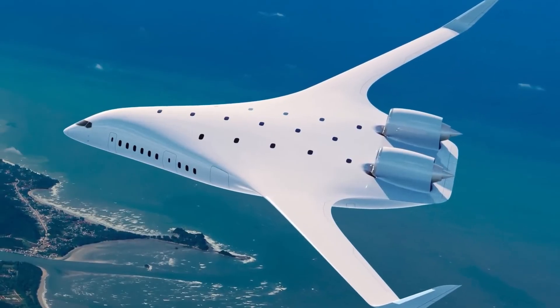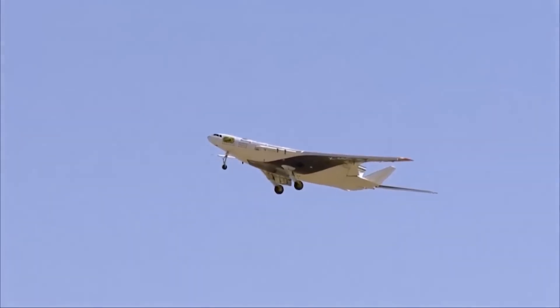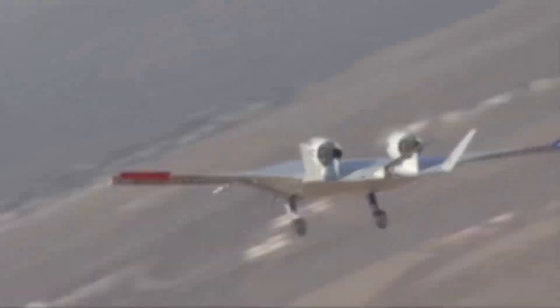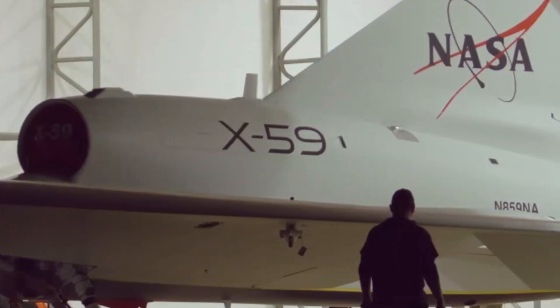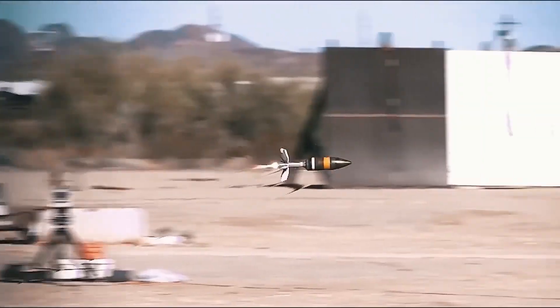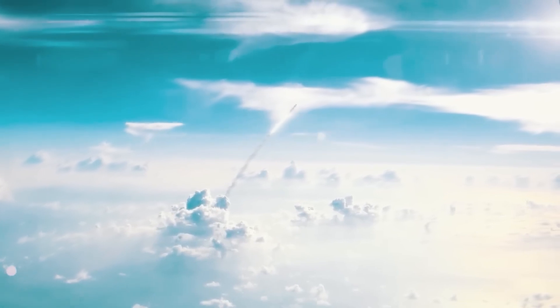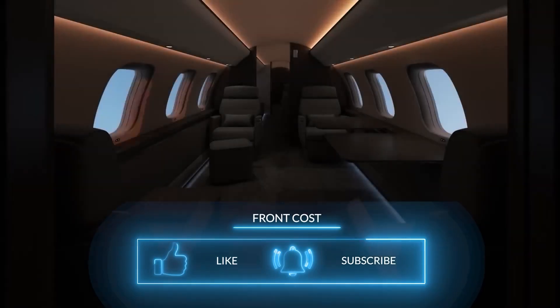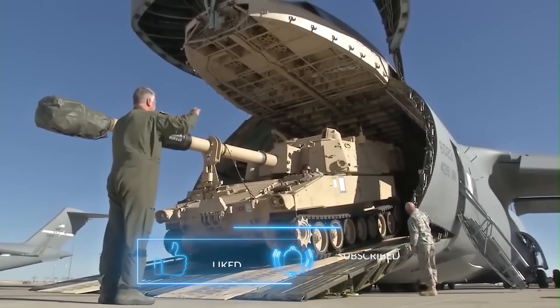Fuel Efficiency and Environmental Benefits: Jet Zero claims its blended wing body design can cut fuel use by as much as 50% relative to traditional aircraft. This is a game-changer in an industry where fuel costs are a significant expense. The reduced fuel burn also directly correlates with lower emissions, aligning with global sustainability goals. The XBW-1 would also reduce noise pollution — with its engines mounted on top of the wing, the noise signature is directed upwards, significantly reducing community noise impact and allowing operations at airports where noise restrictions are stringent.